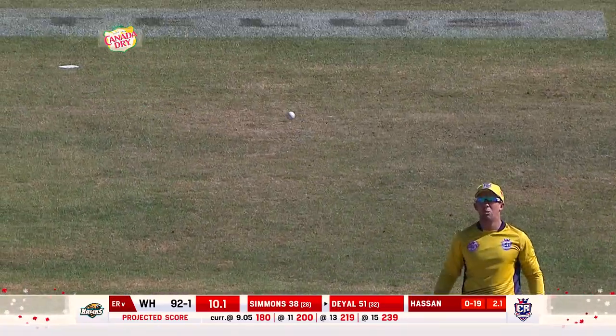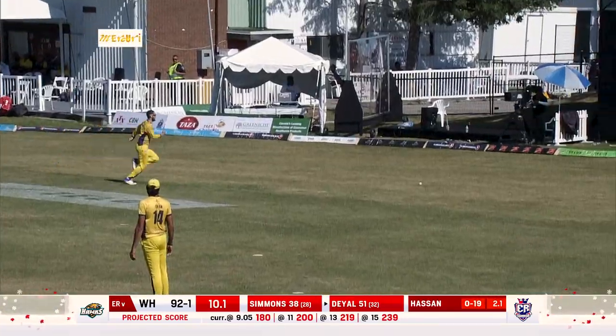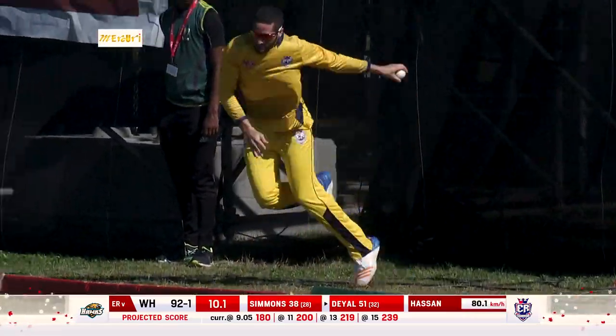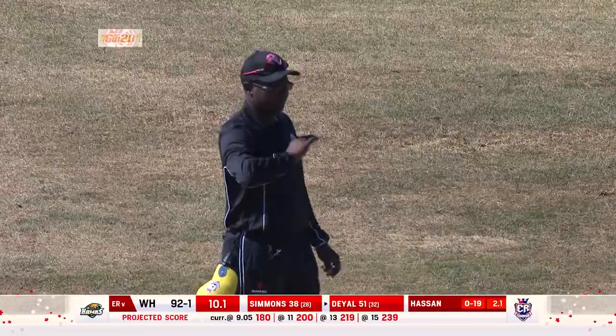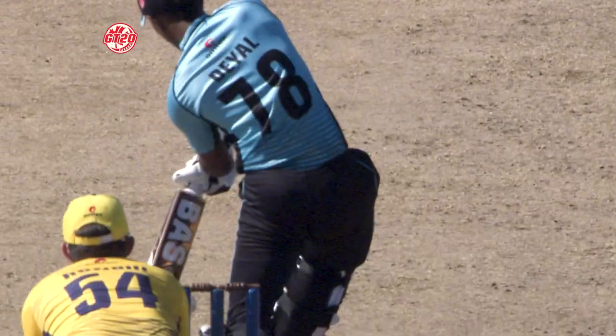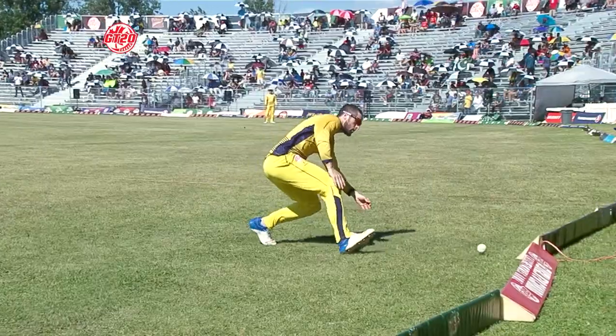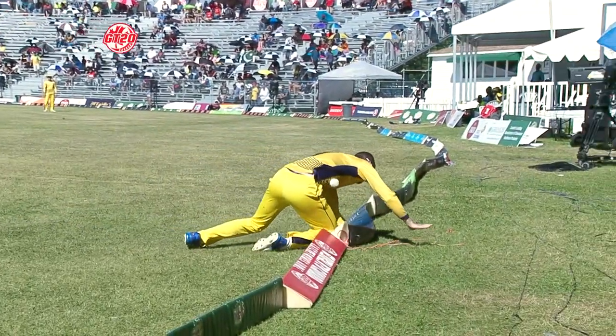Oh — it's missed everything. Parnell gives chase, can he rein it in? No, he can't. The outfield has quickened up. Lost up by Hassan — go Hassan! The old boy goes for the maximum. Missing everything, with Ronke missing it and Parnell not catching it.